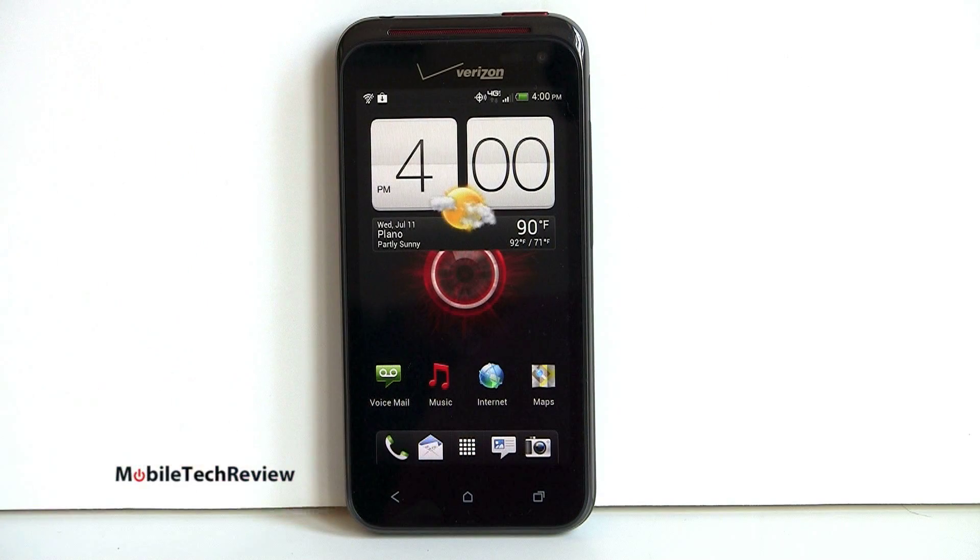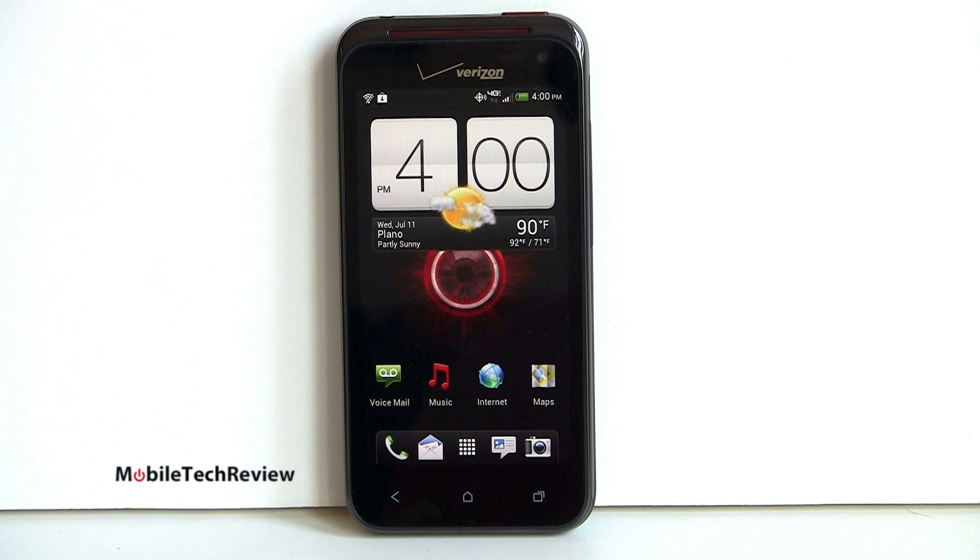We've got capacitive buttons here. We're running Ice Cream Sandwich OS 4.0 with HTC Sense 4 software. I like what HTC has done with the Sense software a lot and we'll talk about that in detail.